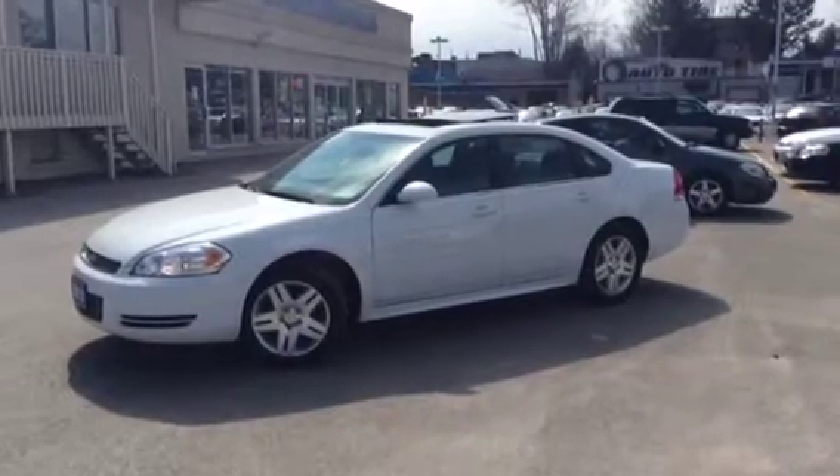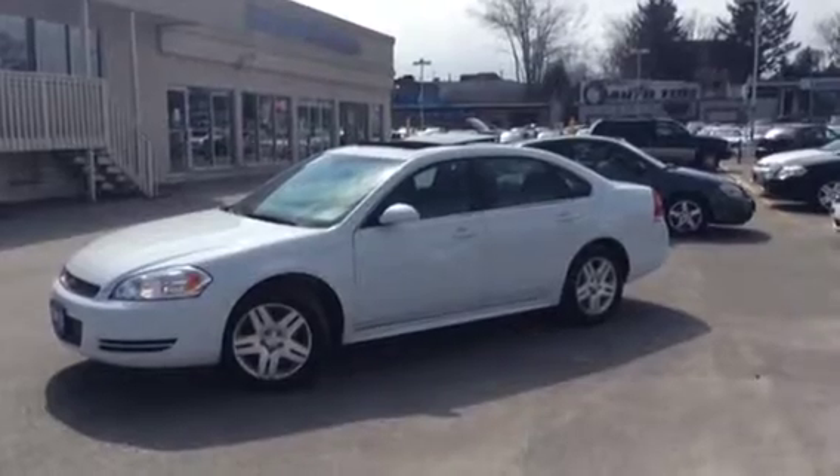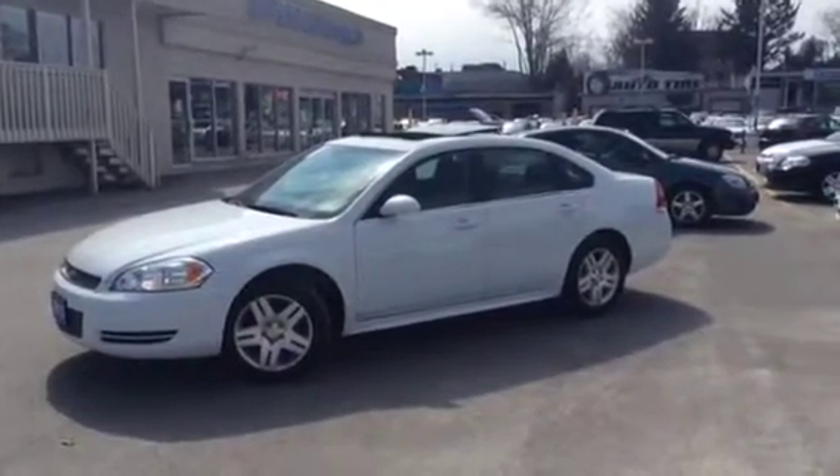Hey, it's Megan Brandon here at Ontario Motor Sales, and we're showing one of our Chevrolet Impalas. That's right, Megan — it's a 2013 Chevrolet Impala LT.